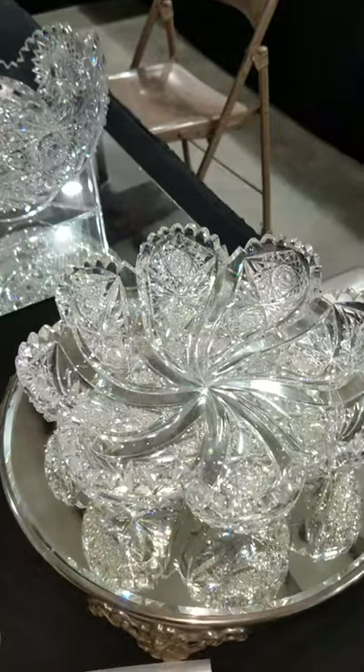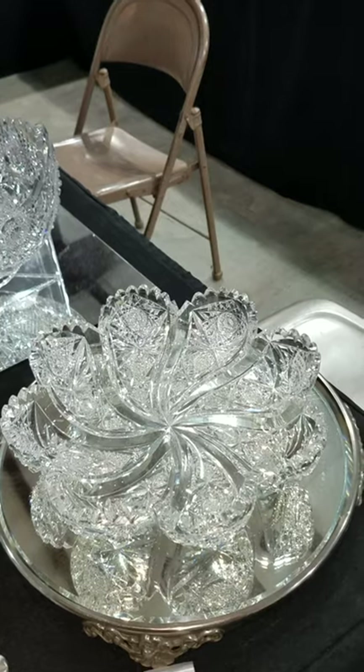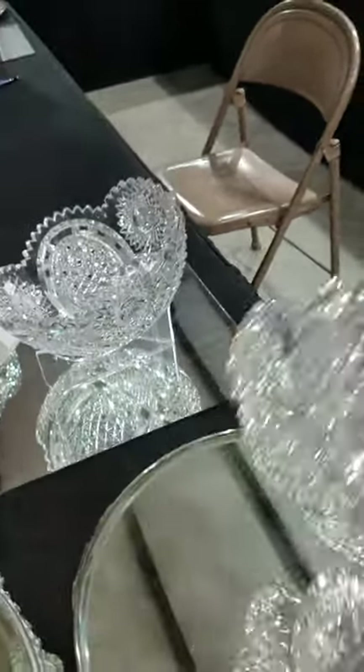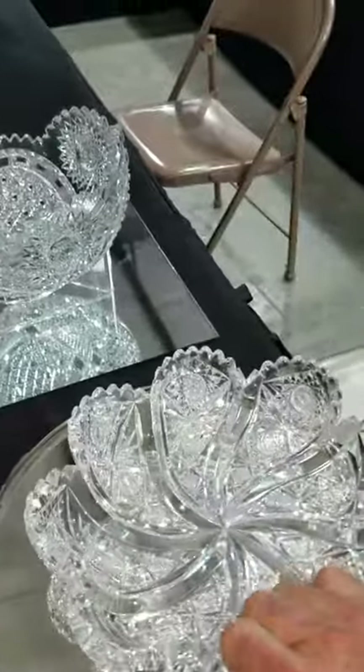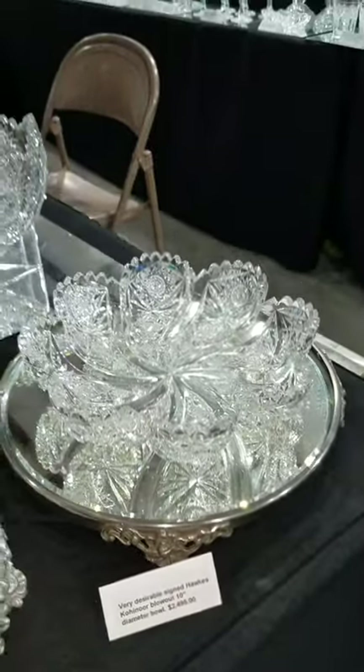Here's a classic blowout by Hawkes in their Knoblock pattern. It is 10 inches in diameter — very scarce, hard to find, high quality. Very deeply cut clear miters in between each of the hobstar blowouts. Ten inches is a nice size — $2,495.